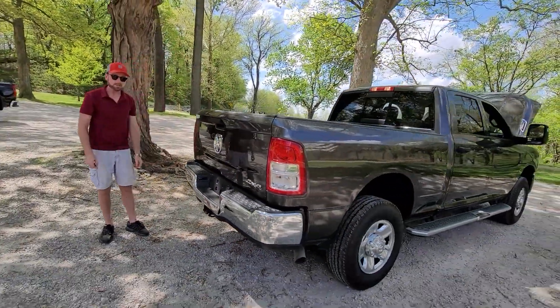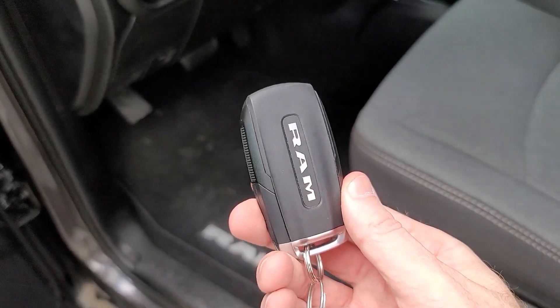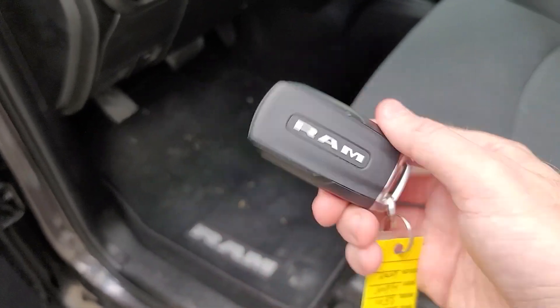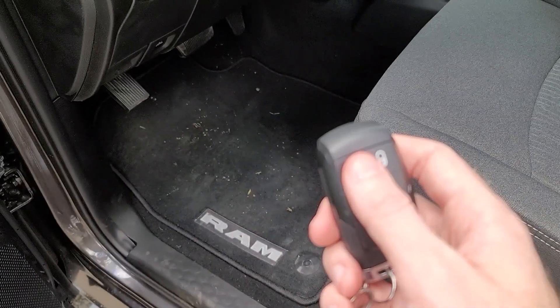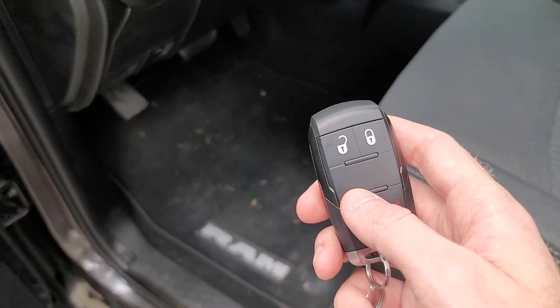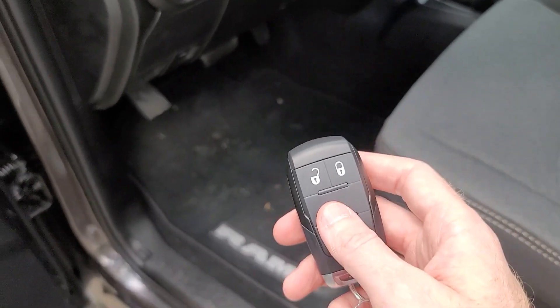Let's head inside and check this thing out. Here is the key fob for the Ram — I like the badging on the back. Not a lot going on here though: just lock and unlock. You're going to have to use this getting in and out of the vehicle since it does not have the keyless lock and unlock feature.